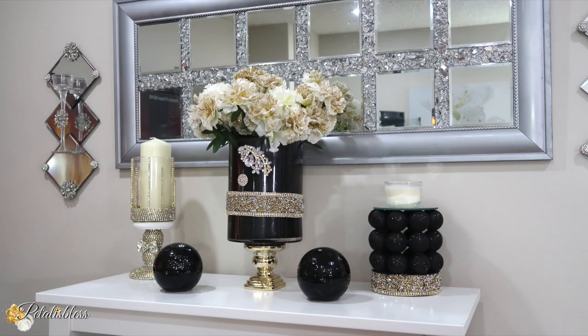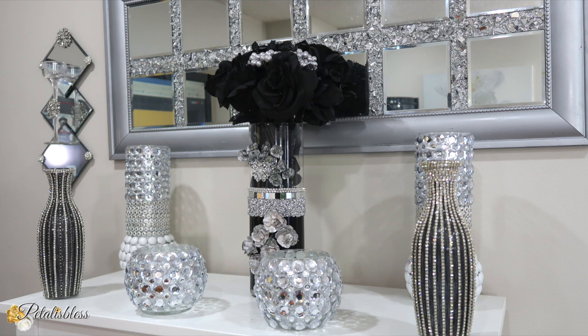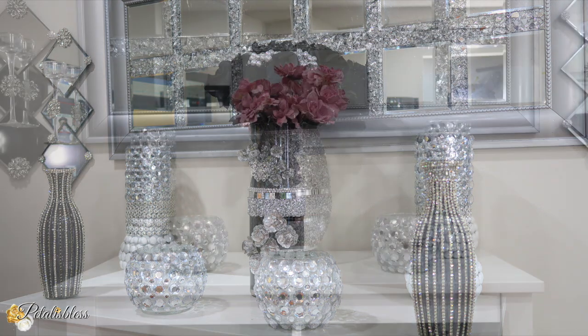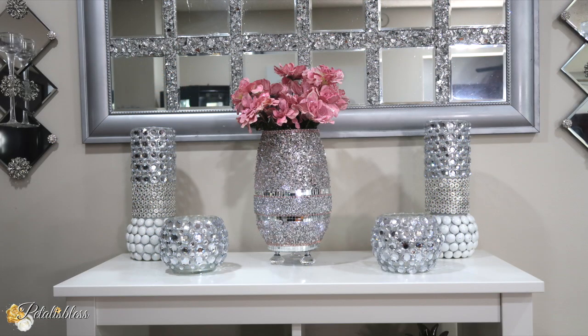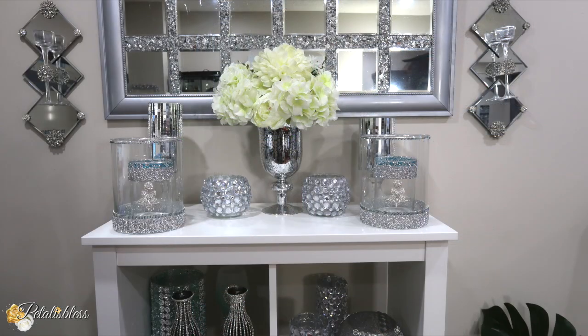Here are some other ways I've styled in front of my mirror over the years — lots of nice, elegant styles and lovely decor. Whatever you place in front of this mirror, the mirror just makes it look even more elegant and nice.